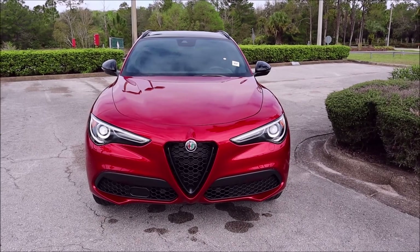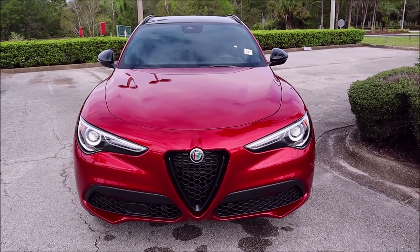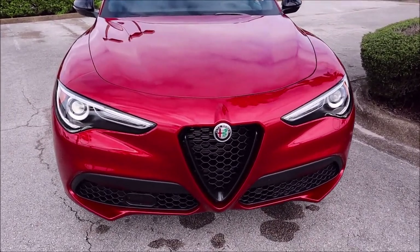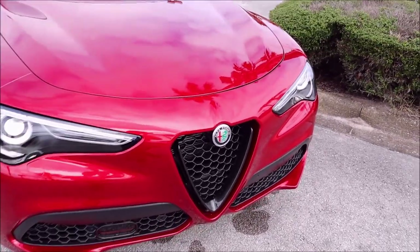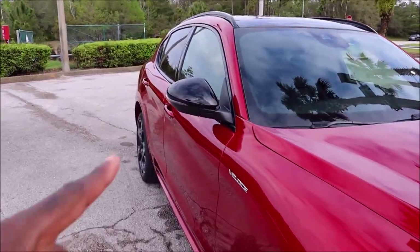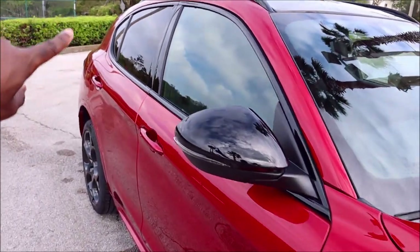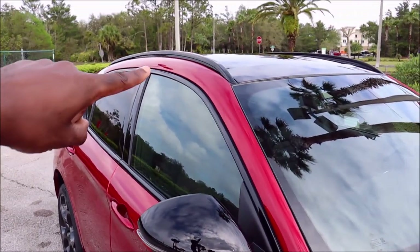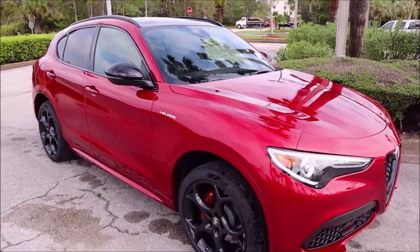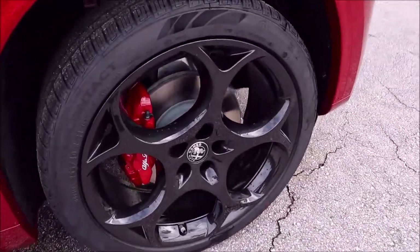Keep in mind that this is how you're going to see the Rosso Etna on the Stelvio or Giulia — in Veloce form. When you get the Veloce, that trim level gives you the darked-out grille for the front Scudettos, the Bi-Xenons, the dark mirror caps, the Veloce badge, and gloss black window moldings. You also have the roof rails and the panoramic roof. Veloce comes with that stuff, but what it doesn't come with are these wheels — the dark 21-inch aluminum wheels, which are an upgraded option for $1,000.